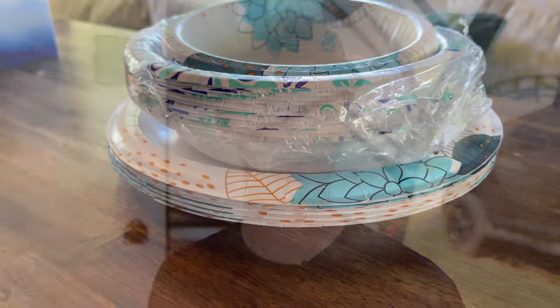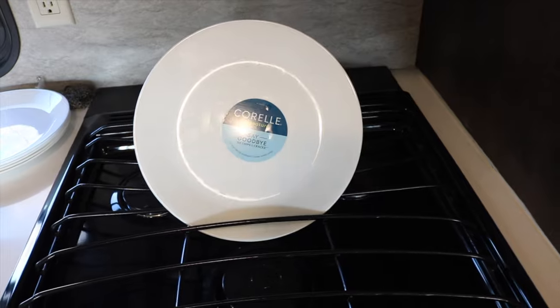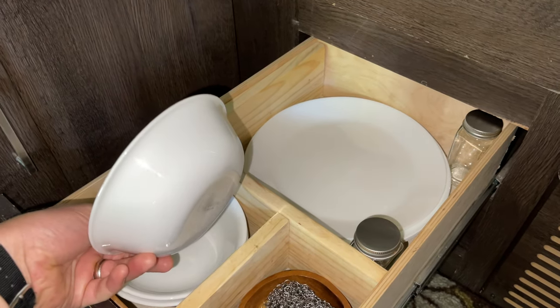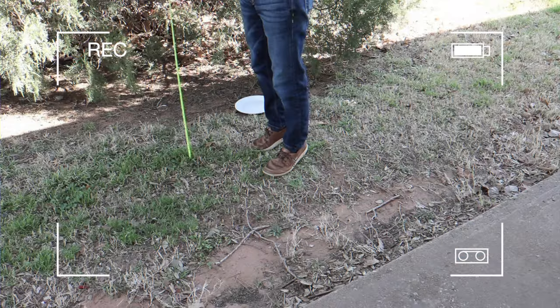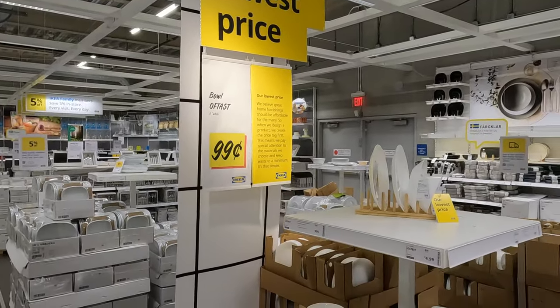One of the recurring threads in many online RV groups is what kind of plates folks should use in their RV. If you're looking for something other than paper plates, tempered glass should definitely be on your radar. The most popular brand is Corelle, but IKEA has their own version of these durable plates. I did a comparison video between the Corelle and the IKEA plates which you can check out after this. Spoiler alert — the biggest performance difference between the two? The price. IKEA's plates are one-fourth the cost of Corelle.